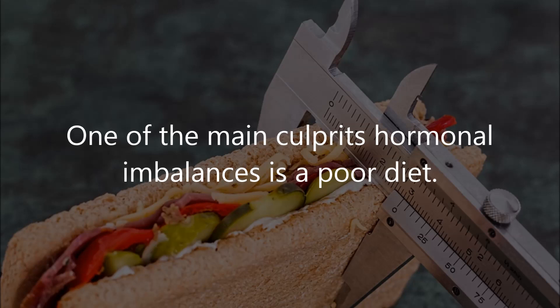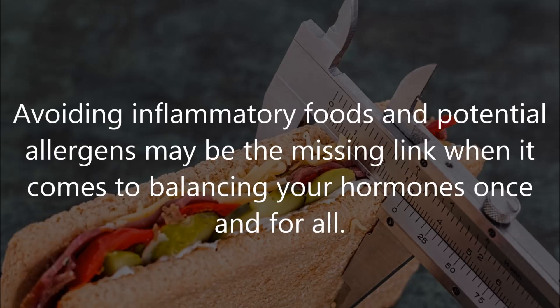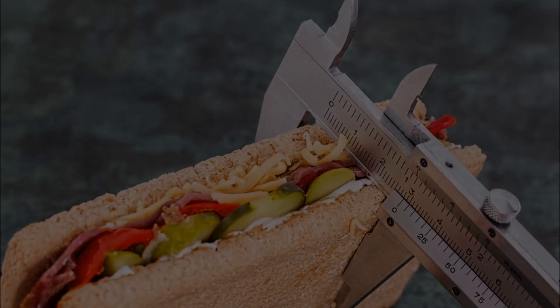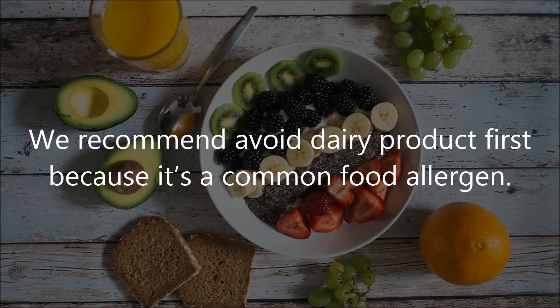One: improve your diet. One of the main culprits of hormonal imbalances is a poor diet, mainly one that's high in sugar, dairy products, alcohol, and caffeine. Avoiding inflammatory foods and potential allergens may be the missing link when it comes to balancing your hormones. Start small and eliminate just one thing from the list for at least two weeks to see if it makes a difference. We recommend avoiding dairy products first, as it's a common food allergen.